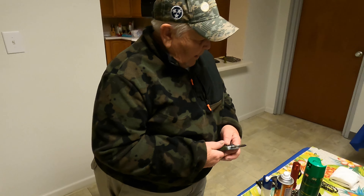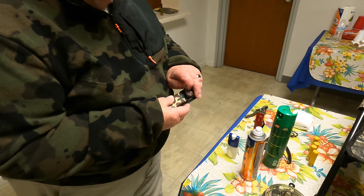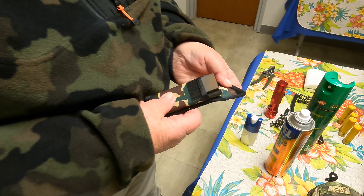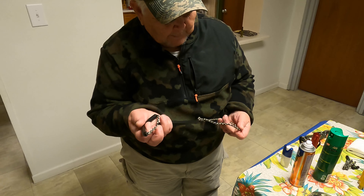Steve, I walked in here and I see all this stuff laid on the table — what do we got going on here? Most of the stuff you see on the table came out of this empty bag right here. It's stuff that I carry with me. You need a bag of some kind to carry all your calls and different things — something you can put over your shoulder, on your back, or around your waist.